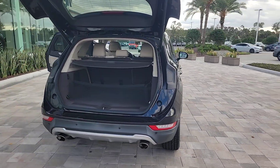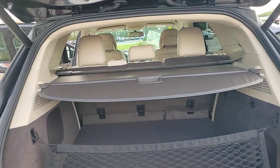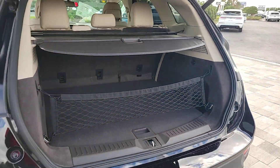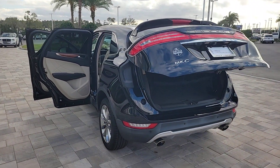These are just some of the great options this vehicle comes with: keyless entry, backup camera, power lift gate, remote engine start, power passenger seat, wood grain interior trim, keyless start, heated mirrors, satellite radio, and fog lamps.